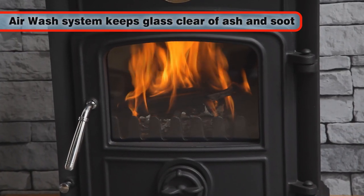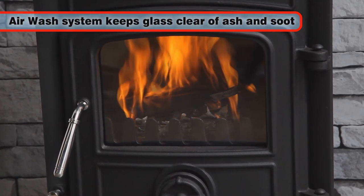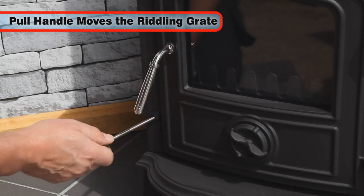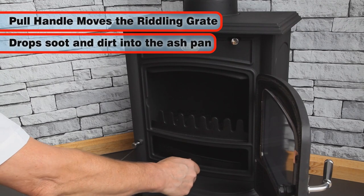The air wash system helps to keep the inside of the glass clean so that you can benefit from the full effect of the flames, while a simple pull handle system moves the riddling grate to drop soot and dirt into the ash pan for easier maintenance.